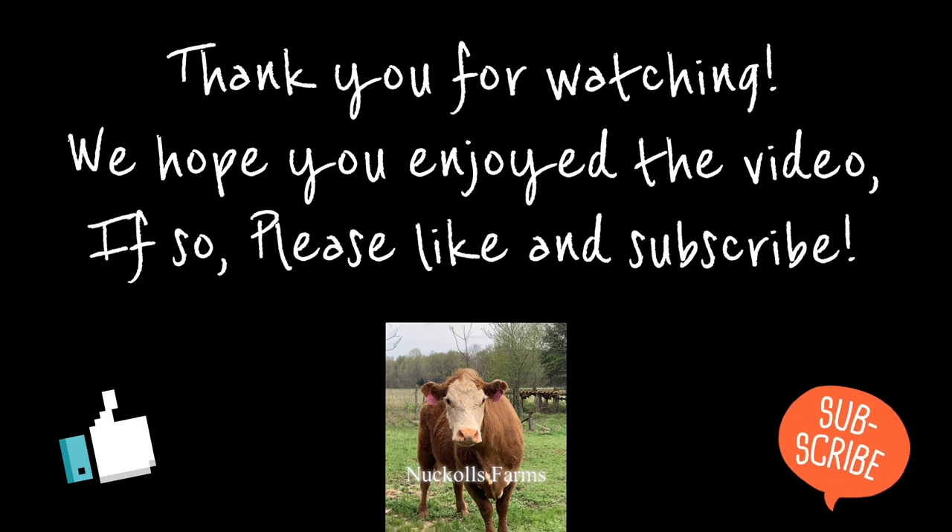Thanks, guys. I appreciate it. It's a short video, but thanks for watching, and please subscribe.